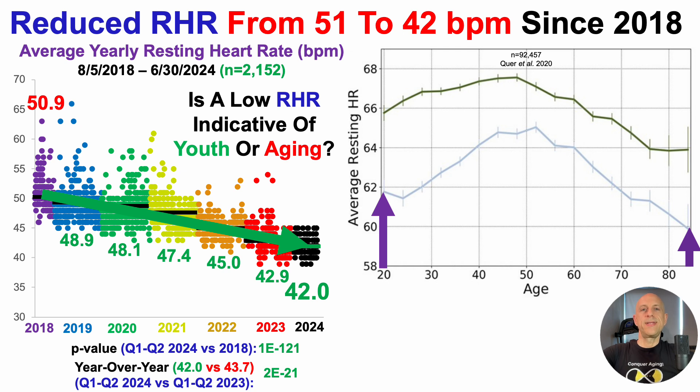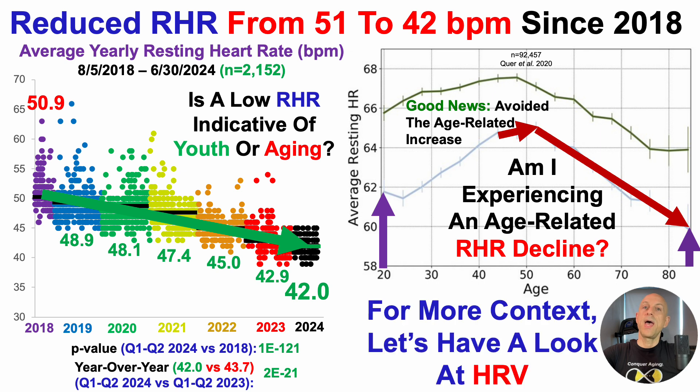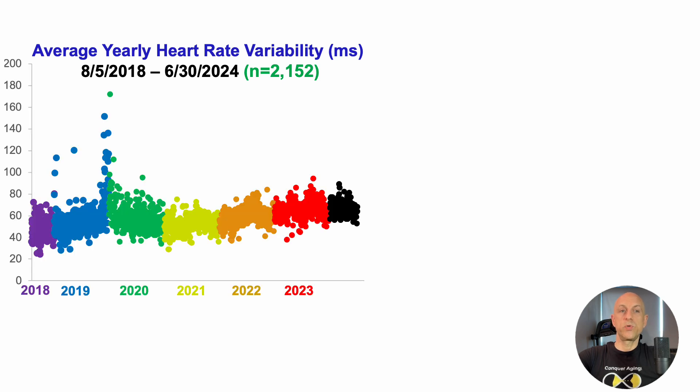But remember: is a low resting heart rate indicative of youth or aging? The good news is that I've avoided the age-related increase — from 45 to around 50 years, an increase would be expected, followed by an age-related decline. So am I just experiencing the age-related resting heart rate decline? This is where HRV provides more context. When I first started tracking, average yearly HRV was 47.3 milliseconds in 2018 — age-expected data, despite being far more active at that time.